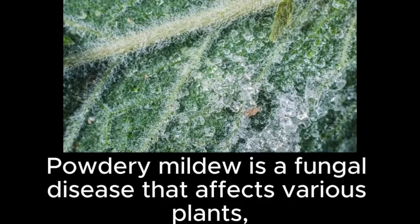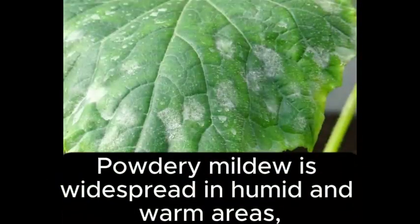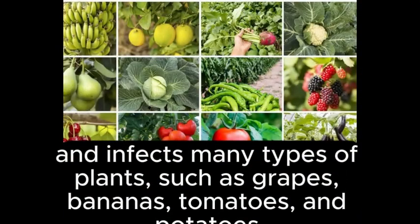Powdery mildew is a fungal disease that affects various plants, including agricultural crops, trees, and flowers. It is widespread in humid and warm areas and infects many types of plants, such as grapes, bananas, tomatoes, and potatoes.